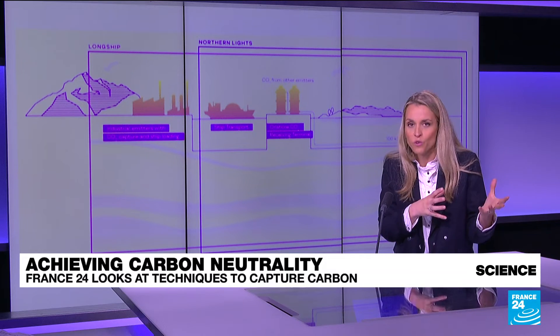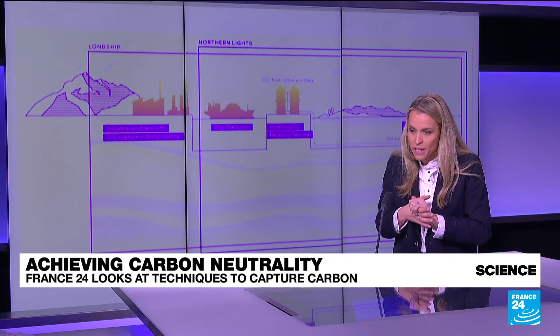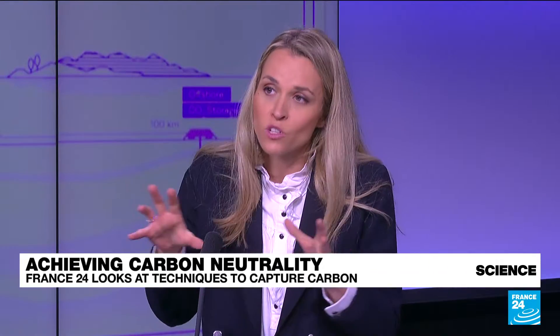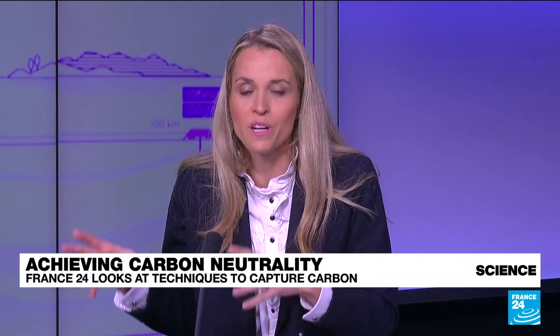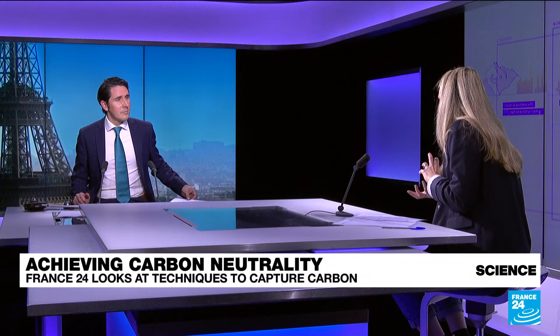France has actually signed a deal with the Northern Lights project to export some of its CO2 there. On the startup side, companies are finding innovative ways to do what we call carbon sequestration. One example comes from Iceland, where they're transforming CO2 into stone — creating a chemical reaction that crystallizes the CO2 into stone.